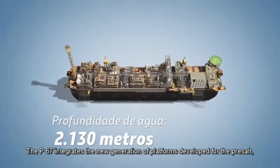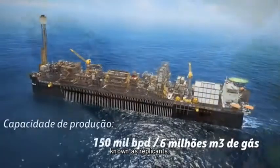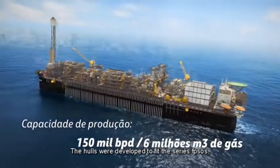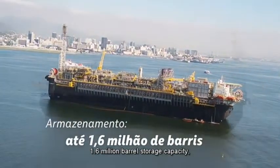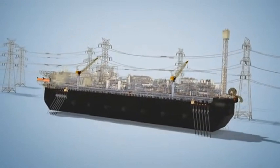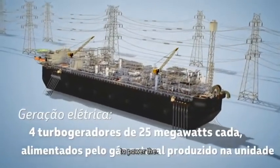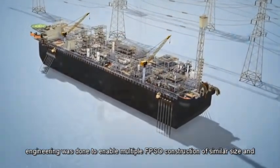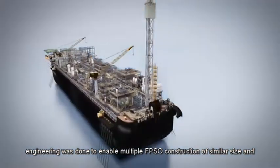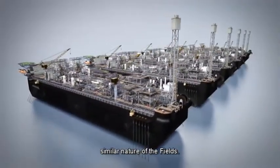The P67 integrates the new generation of platforms developed for the pre-salt, known as replicants. The hulls were developed to fit the series FPSO's 1.6 million barrel storage capacity, with four gas turbines each producing 25 megawatts to power the FPSO. Engineering was done to enable multiple FPSO construction of similar size and capacities due to the similar nature of the fields.